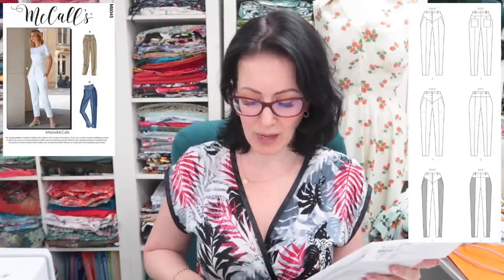First up is the McCalls 8045, and I have it in both size bundles — I'll need one for the waist and one for the hips. I really like the yoke on these and how they are kind of pegged towards the bottom. Looking back at the video, it was interesting hearing you guys talk about jeans — some preferred skinny over boot cut, and some preferred flared.